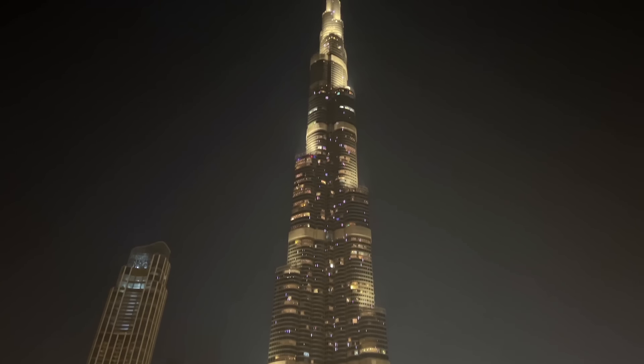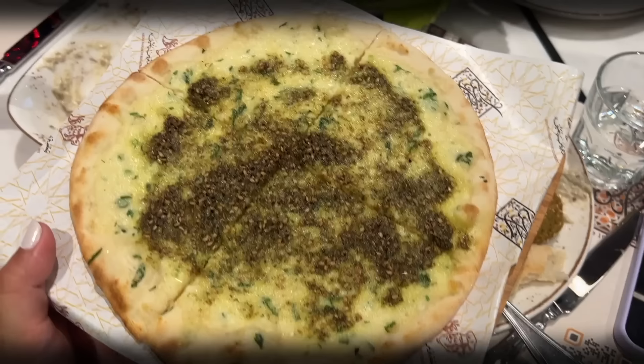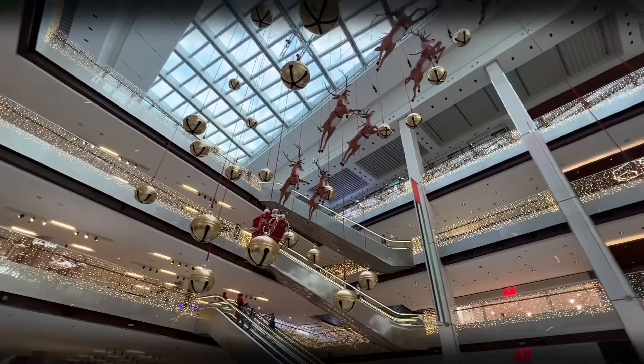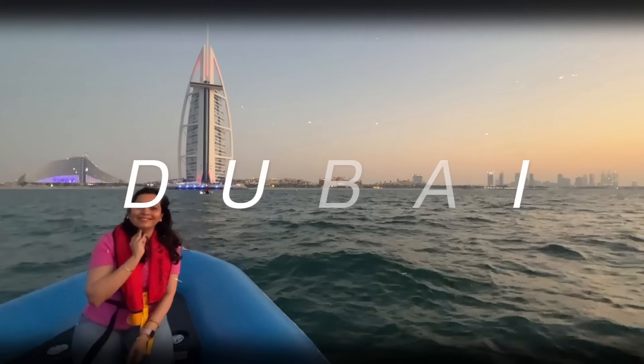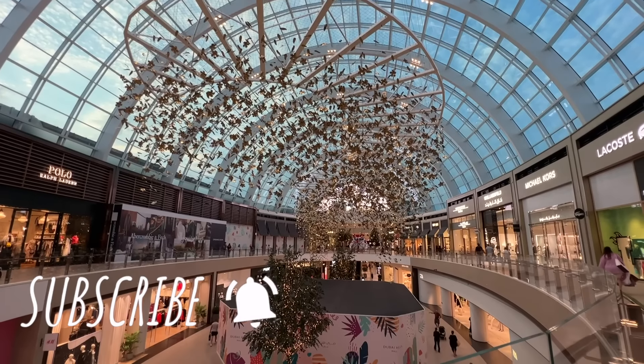Hi everyone and welcome to Sugar Spice Nice. My name is Shweta and in this video I'm going to be taking you with me on my trip to Dubai. We're going to be seeing a few tourist places, malls and a lot of food in this video.